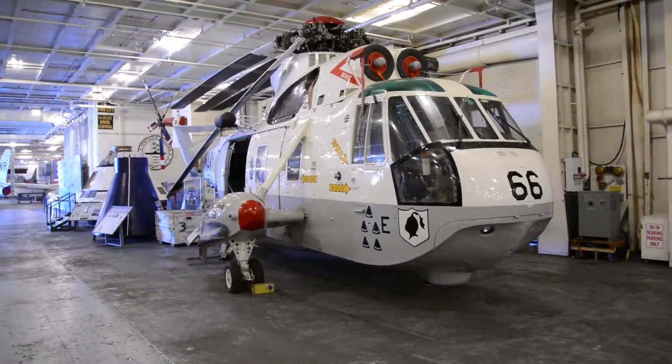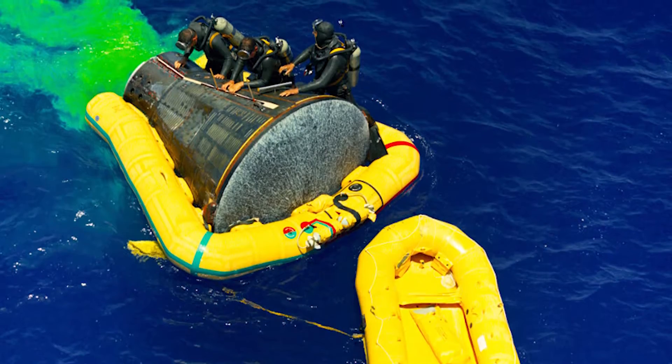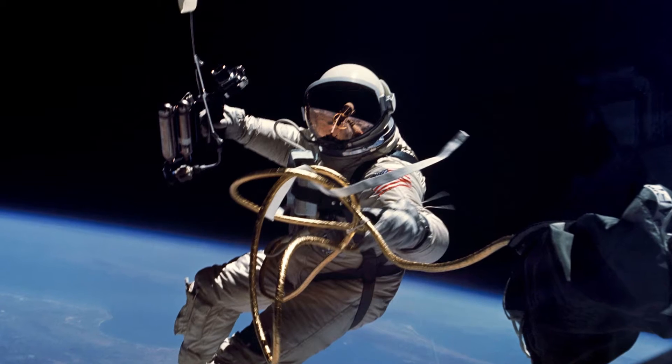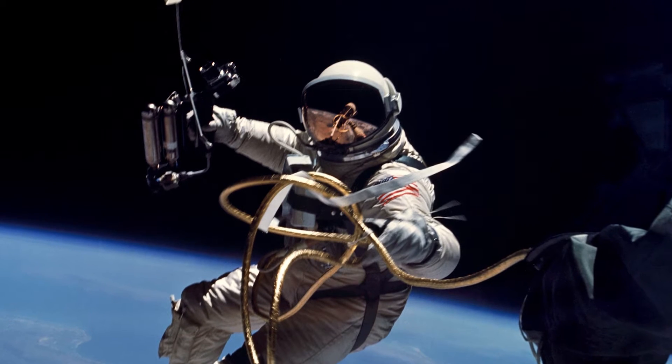It was built in 1961 and went out into the fleet as an A model, but in 1965 it had the honor of recovering the Gemini 4 mission, which is America's first spacewalkers. So we're very pleased to have this particular helicopter on board this ship.